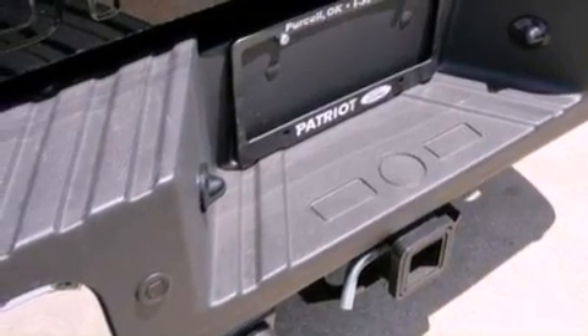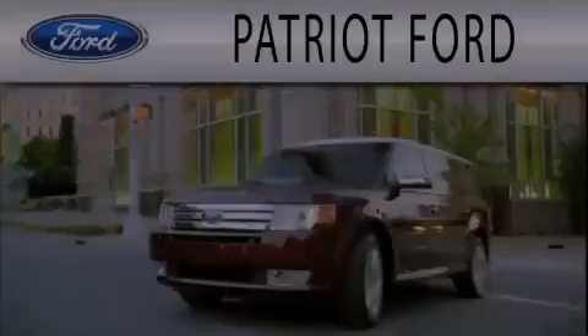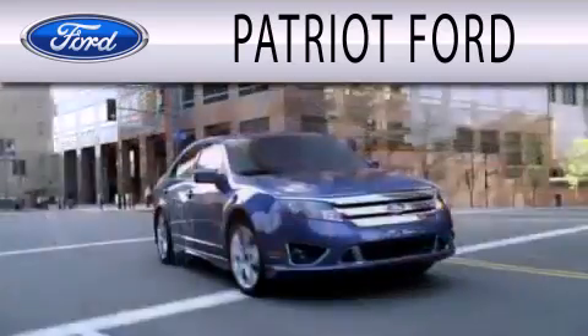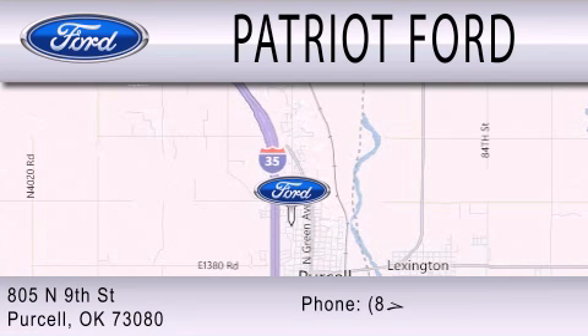We hope you found this video informative. Please contact us today. Patriot Ford is dedicated to doing everything possible to ensure that the experience you have selecting your next vehicle is as pleasant as possible. We are located at 2805 North 9th Street in Purcell.